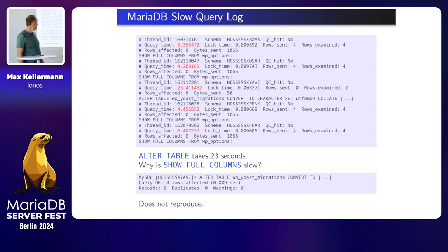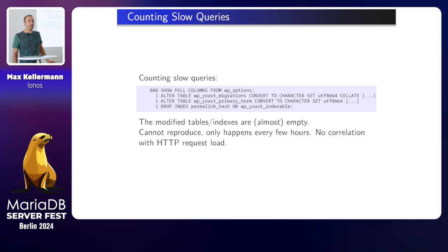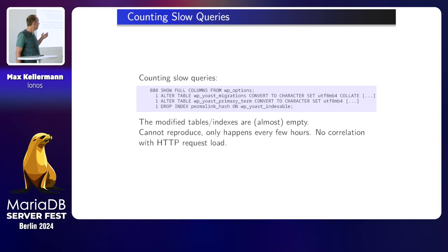Rows examined is zero. Even if the table has some rows, rows examined is zero. As I said, I'm not a MariaDB user, but I looked at the table, I did a SELECT on it and it was empty. I did a few statistics on slow queries. Most queries are harmless — SHOW FULL COLUMNS. I don't know why those plugins do SHOW FULL COLUMNS, but they do it, and it's sometimes slow, most of the time not. And there's always a few ALTER TABLE or DROP INDEX in between. I tried hard to reproduce anything but couldn't.